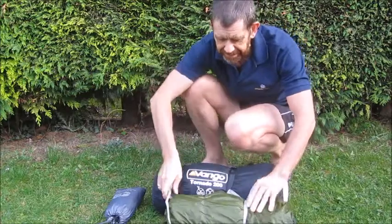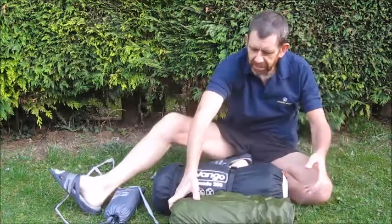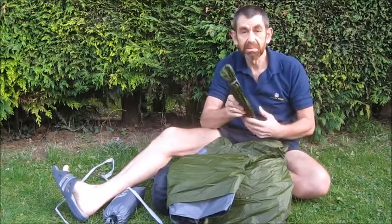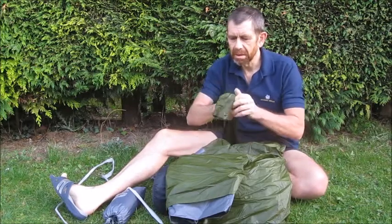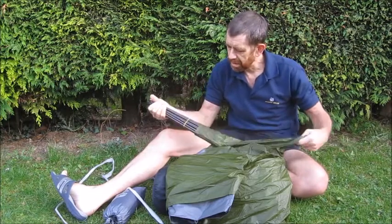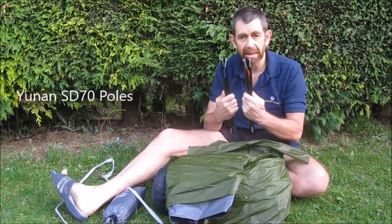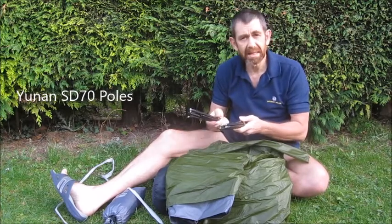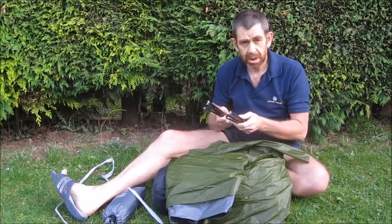Now let's look at the tent itself. Inside we have a set of poles — they come in two pieces, elasticated with the loop on. Indeed there's a colour-coded system: one new and one gold or bronze. These poles, compared with the poles in the Tornado, are incredibly light by comparison. We'll see how they go.